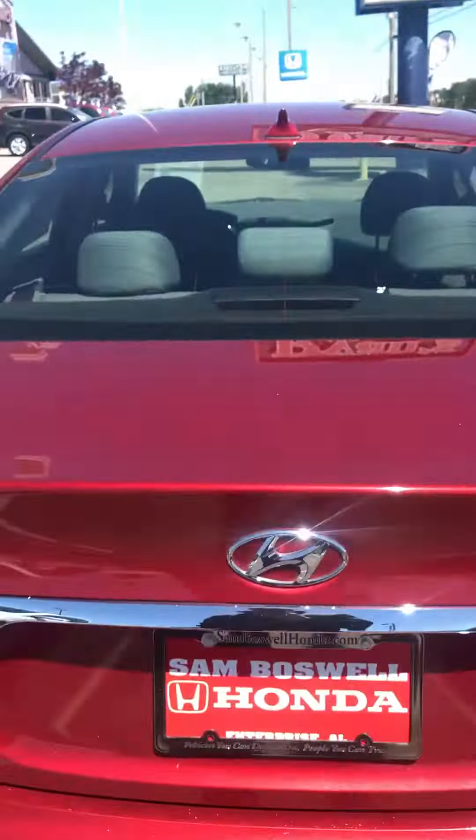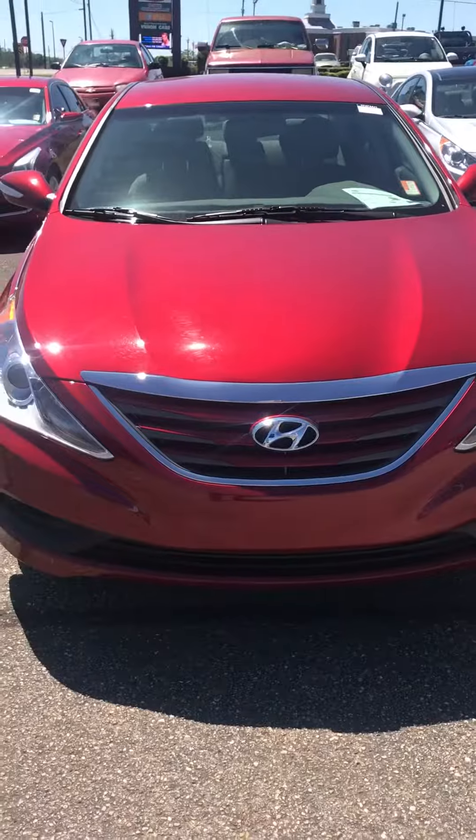Priced to sell just like everything on our lot — we're selling it under retail. So you get the best deal here at San Basel Honda. Once again, I'm Cory Rucker. Give me a call, text or email. Let me know what you think. Thank you.